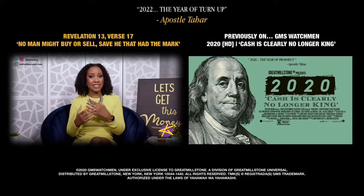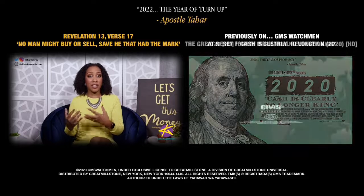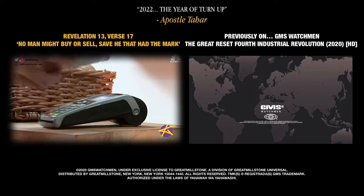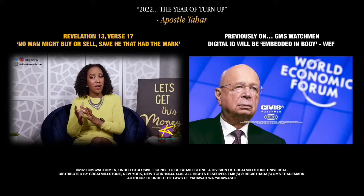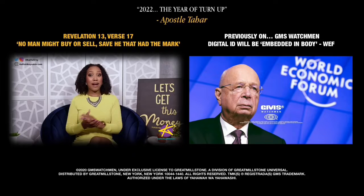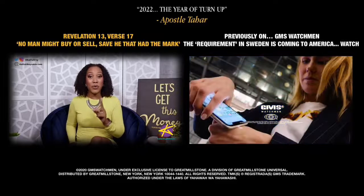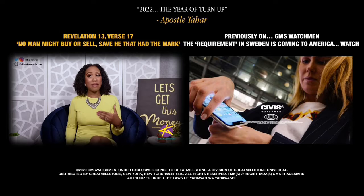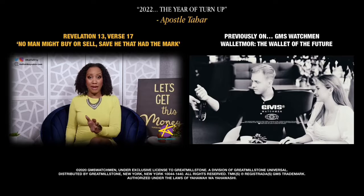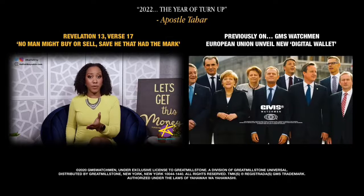Jamdex is the digital version of the Jamaican dollar. It's exactly like physical money, except that you can't hold it in your hand. If you've been wondering how this is different from making a bank transfer, an important part of the difference is no fees. Because if I'm paying you cash for a service, I don't pay a transfer fee. Well, it should be the same with Jamdex — it's just like a hand-to-hand transaction, but it is actually phone-to-phone.